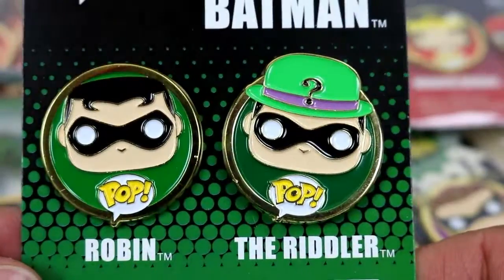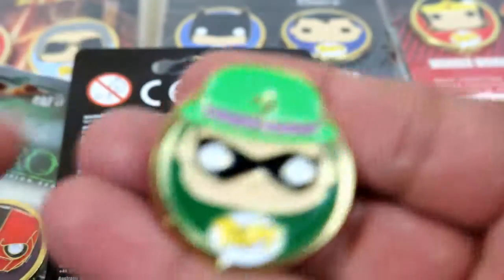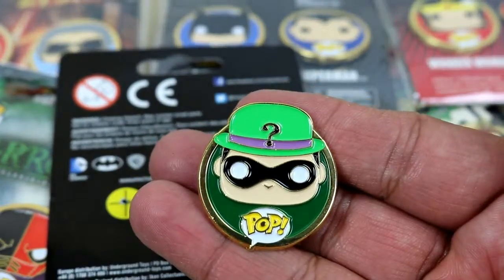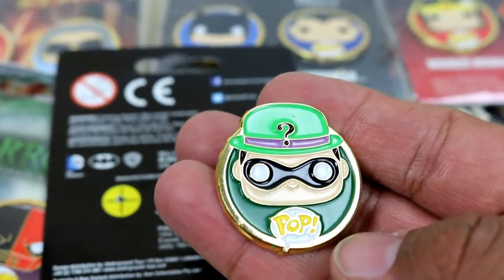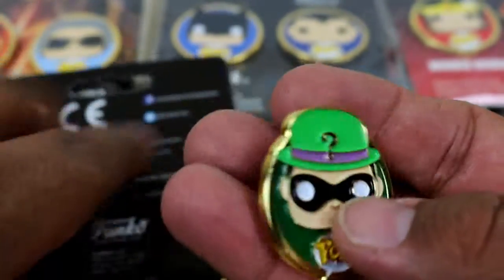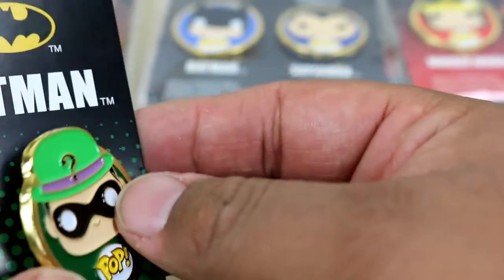You guys definitely have to go and collect these. There's not much to it — just a pin and you pop it on your t-shirt, your backpack, wherever else you want to put it. I have a lanyard full of pins and I wish this thing was a little bit bigger because I would throw it on there. But anyway, these are sweet.